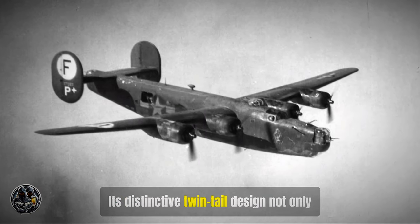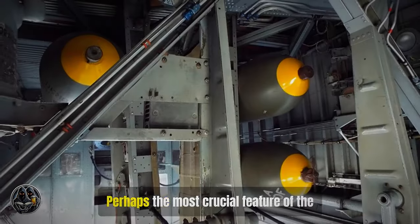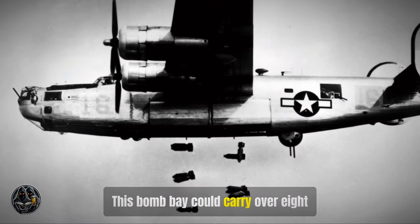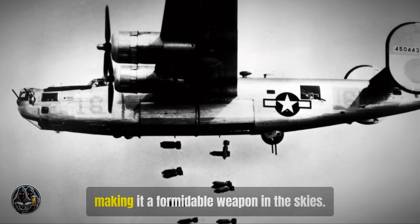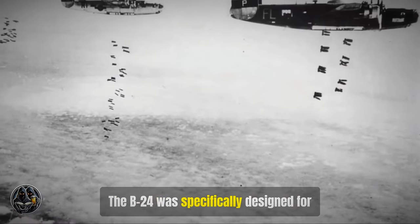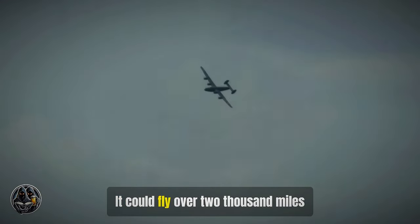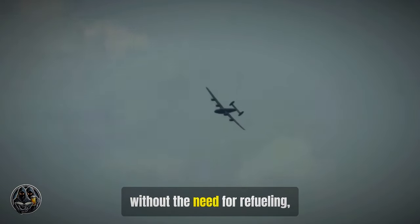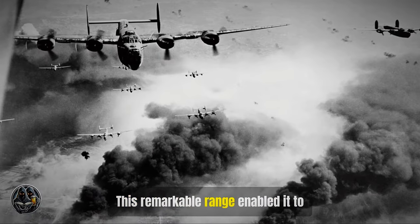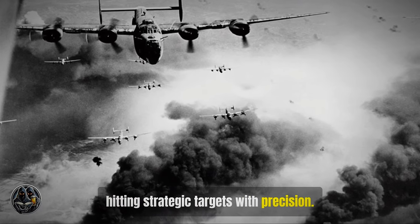Its distinctive twin-tail design not only gave it a unique look but also improved its stability and control. Perhaps the most crucial feature of the B-24 was its expansive bomb bay, which could carry over 8,000 pounds of bombs, making it a formidable weapon in the skies. The B-24 was specifically designed for long-range missions, allowing it to reach targets far beyond the front lines. It could fly over 2,000 miles without refueling, enabling it to strike deep into enemy territory with precision.